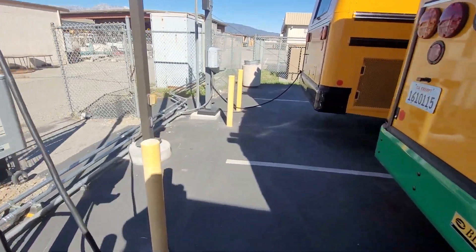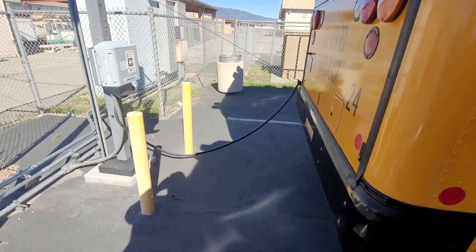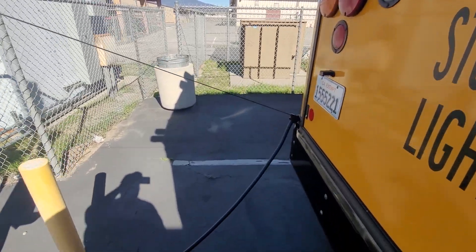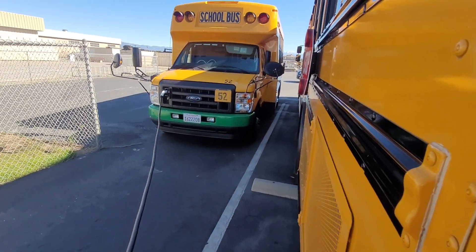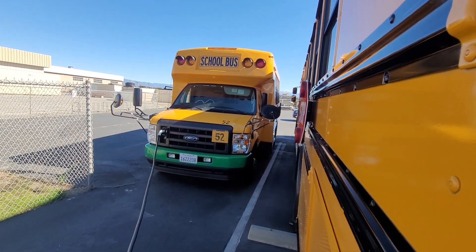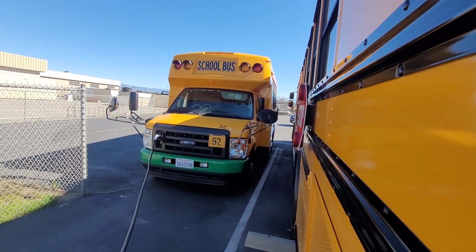If you come over here, there's a power cord stretched around the corner to charge one of our smaller buses. And then we have a second one just like this — this is bus 52, the other one is 53.